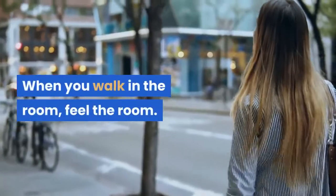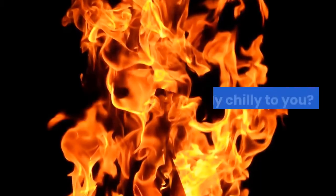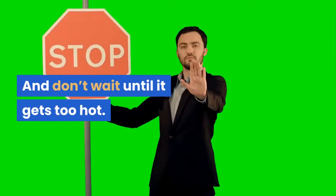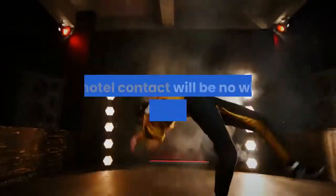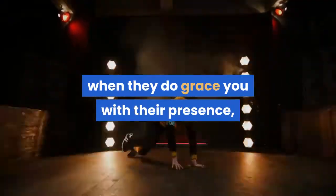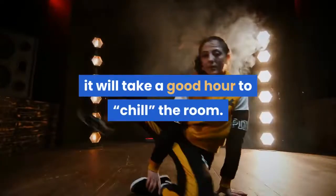When you walk in the room, feel the room. Is it slightly chilly to you? Good. Is it quite comfortable? Bad. Don't wait until it gets too hot — when you need to lower the temperature, the hotel contact will be nowhere to be found, and even when they do grace you with their presence, it will take a good hour to chill the room.